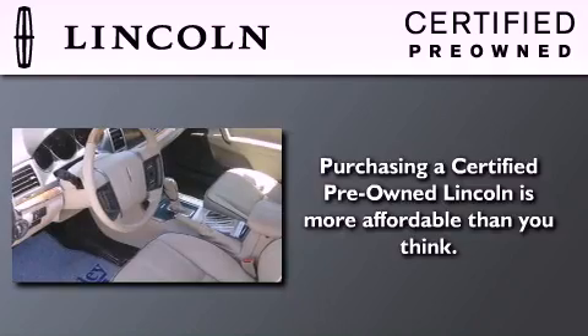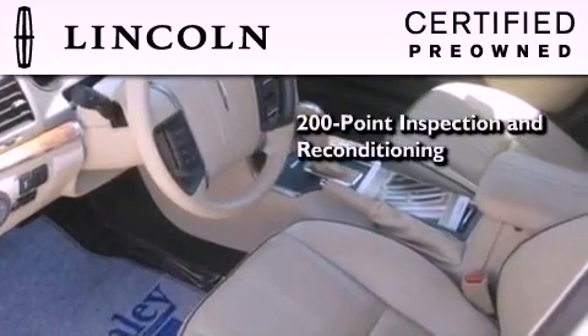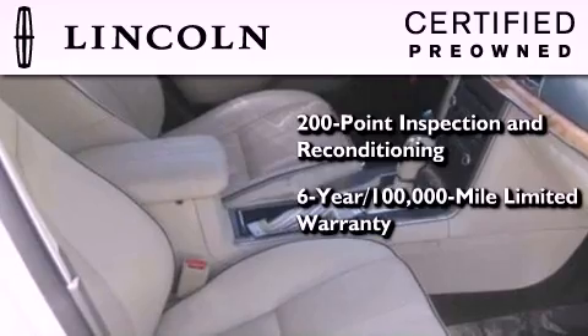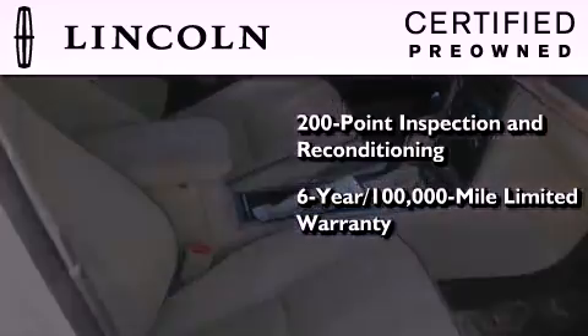The Lincoln Certification includes a 200-point inspection and reconditioning process, a 6-year, 100,000-mile limited warranty, plus 24-hour roadside assistance.